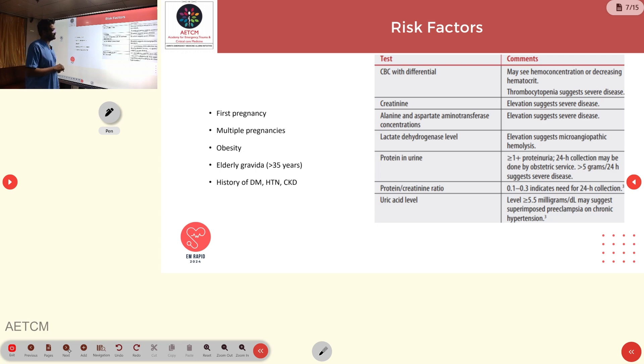Thrombocytopenia with platelet count less than 150,000 is indicative. Renal function tests will show elevated creatinine. Liver function tests will show elevated AST, ALT, and LDH, suggestive of microangiopathic hemolysis. Urinalysis will show proteinuria, and elevated protein-creatinine ratio greater than 0.3 is suggestive. Uric acid greater than 5.5 is suggestive of preeclampsia superimposed over chronic hypertension.